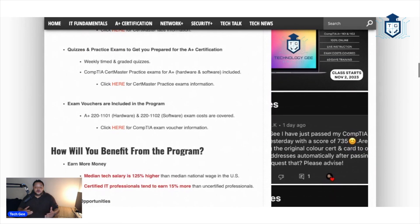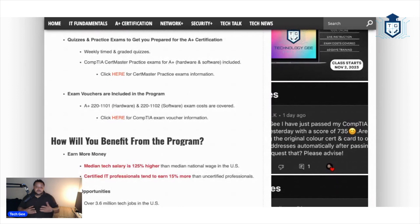We're also going to throw in exam vouchers. For those of you who know anything about CompTIA, their exam vouchers are not cheap. With this program, the exam vouchers will be included, so you can rest assured that is one less thing you have to worry about. We're going to train you up, get you the voucher, and you're going to go out there and pass that test. Then you're going to come back and give me a recommendation. That is everything that is about to happen for those of y'all who sign up for this program.